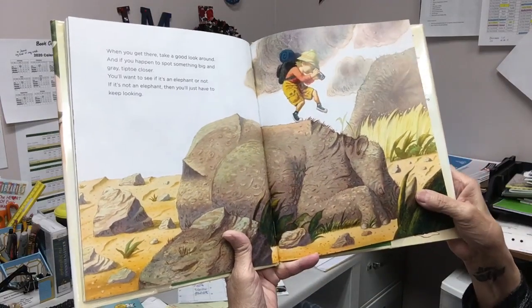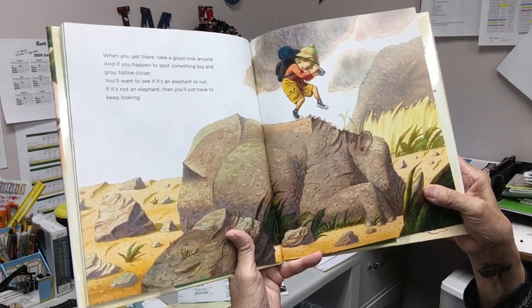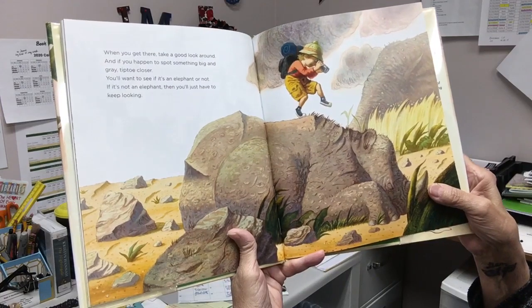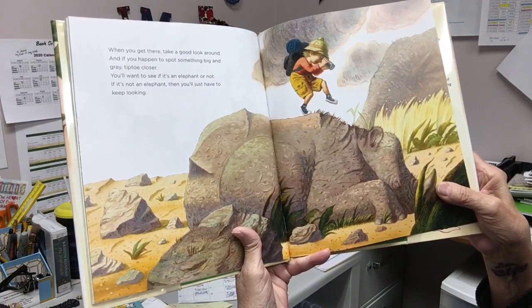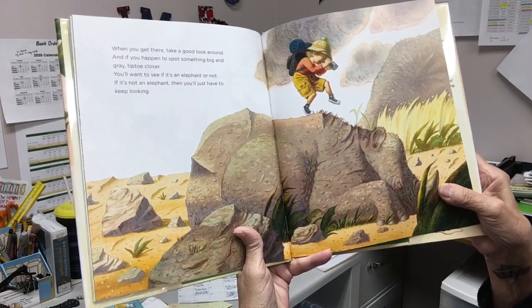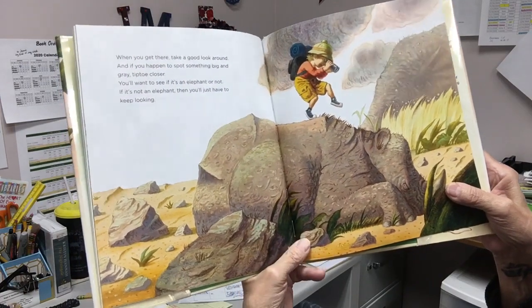When you get there, take a good look around. And if you happen to spot something big and gray, tiptoe closer. You'll want to see if it's an elephant or not. If it's not an elephant, then you'll just have to keep looking.